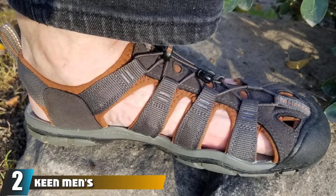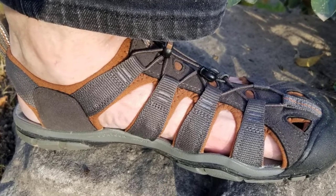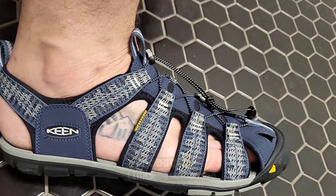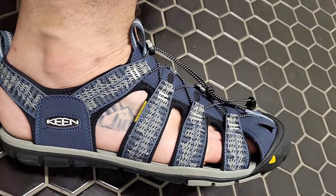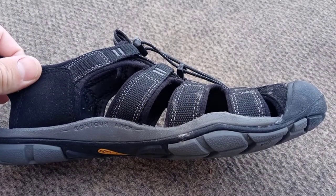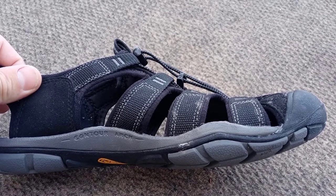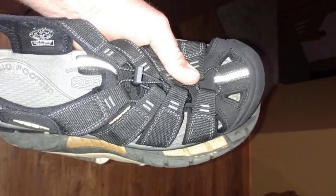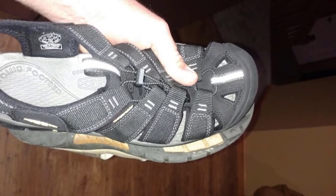At number two, we have the Keen Men's Clearwater CNX Sandal. Summertime means river floating, beach bumming, and lake diving. We've had many cheap flip-flop straps bust during summer vacations, but it doesn't have to be like that. The Keen Clearwater CNX is a lightweight amphibious sandal that will protect your toes from pointy river rocks while you're in the water, and they perform equally well on trail. We recommend these for anyone looking for a tried-and-true summer companion.